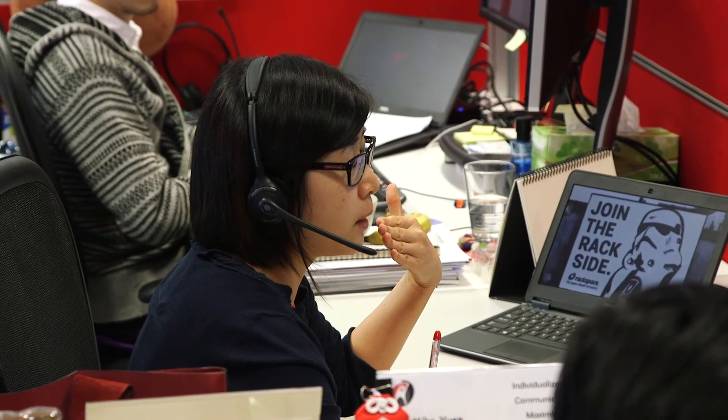Fanatical support means I have one number to call. The phone is answered quickly and support stays with me until the problem is solved.